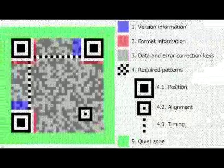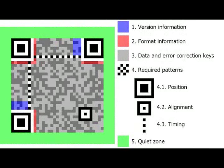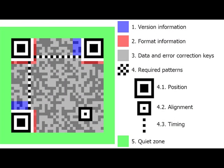More recently, the system has become popular outside of the industry due to its fast readability and large storage capacity compared to standard UPC barcodes. The code consists of black modules arranged in a square pattern on a white background and can store up to 1,852 characters.